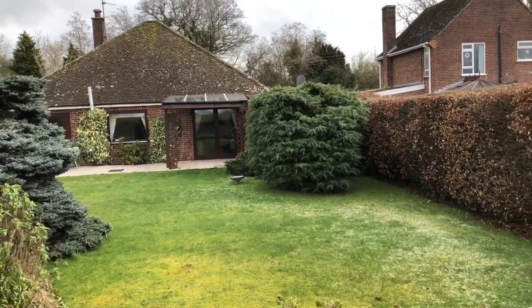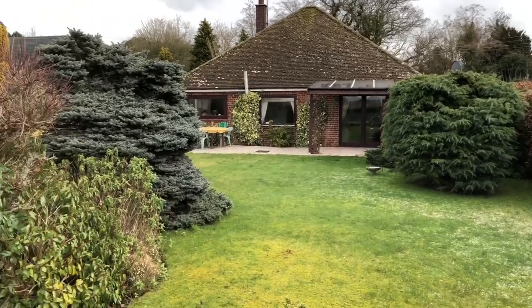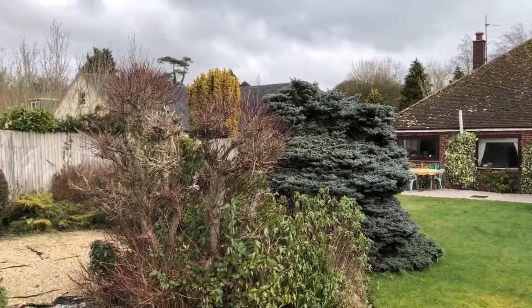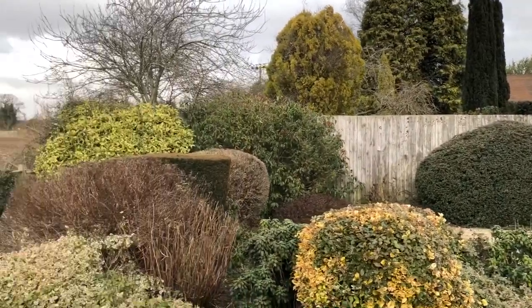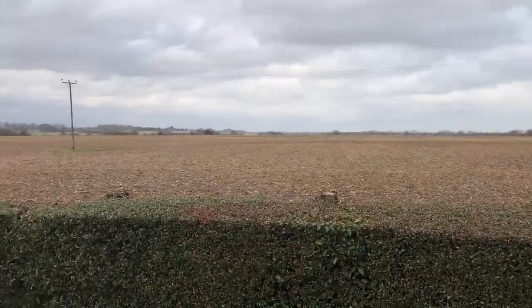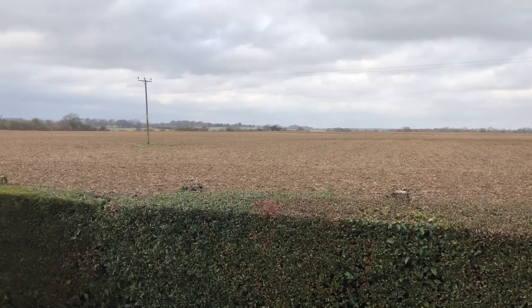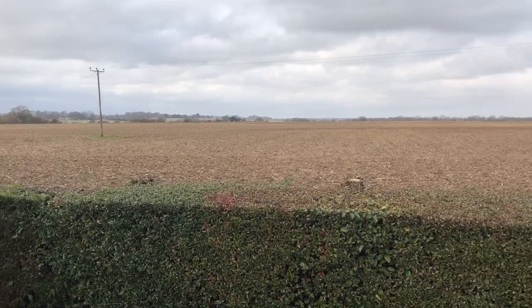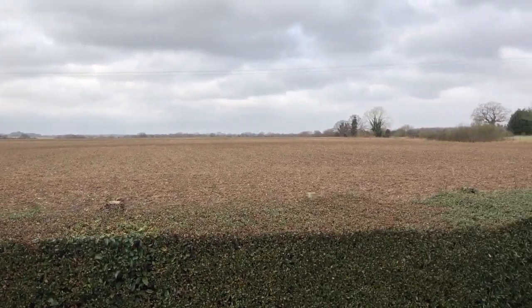Let's start this video with one of the main features of the property. It's ideally placed within a level walk of the village centre, and being on the west side has the most amazing views across farmland. This particular aspect can produce some fantastic sunsets.